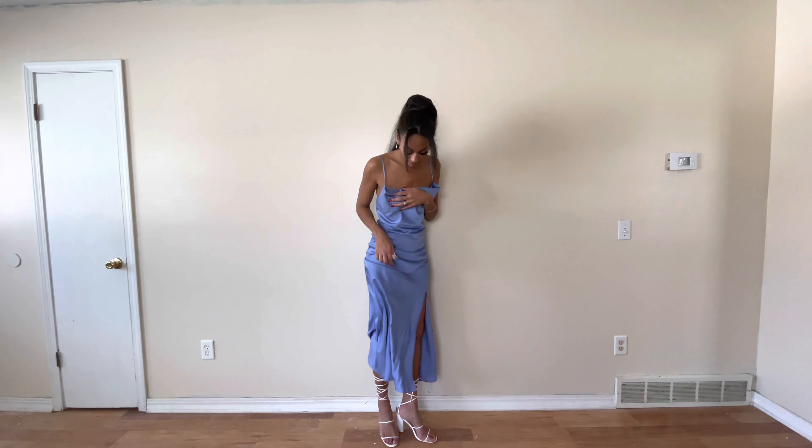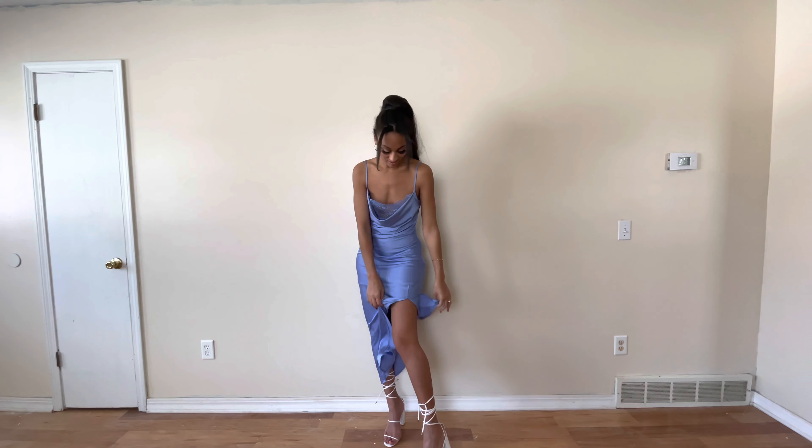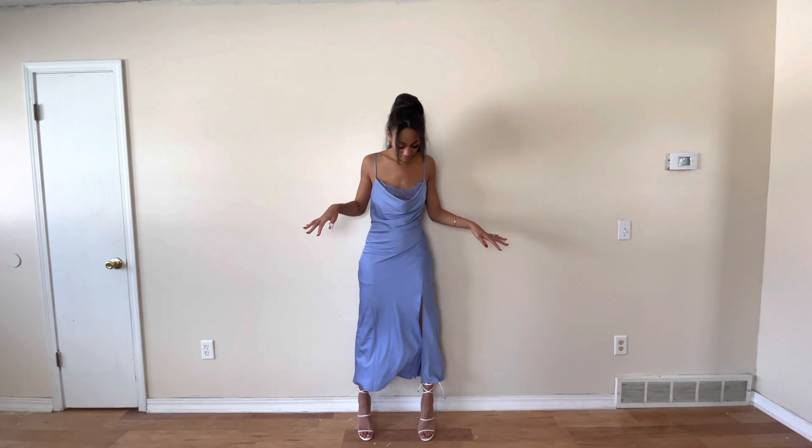This is a size 4 — if you saw my Princess Polly haul, you'd know this outfit didn't fit me in a size 2 because I thought it was stretchy, but it has no stretch at all. This part is a little baggy, but there's a zip on the side so it's easy to get in and out of.